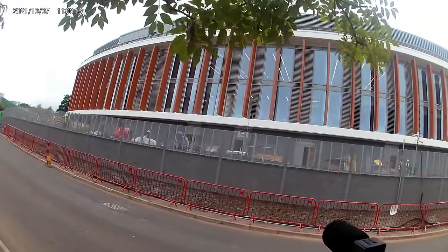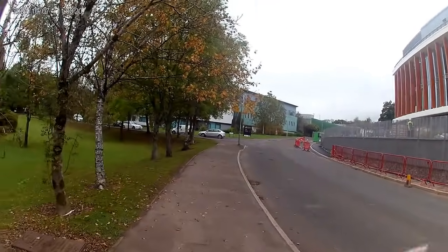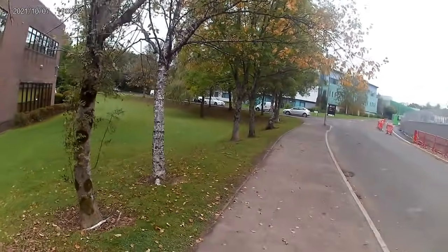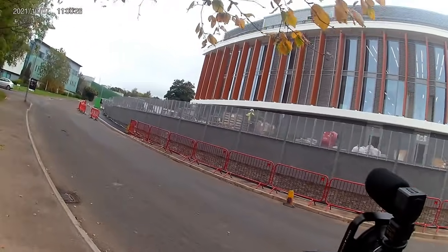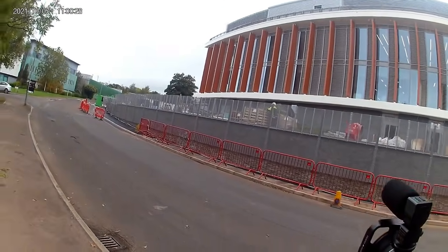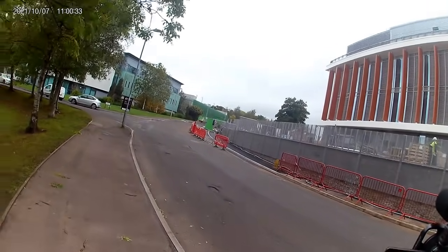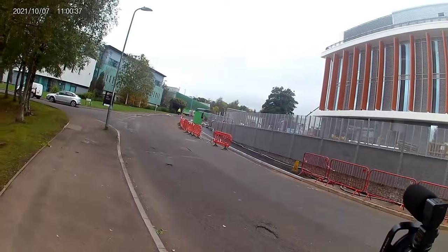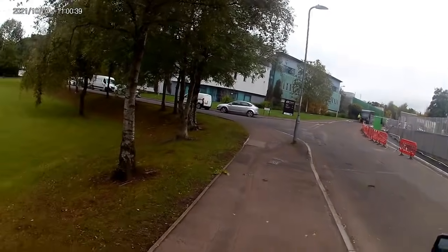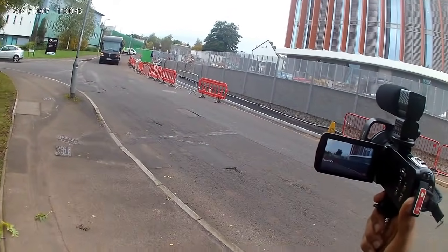It does pique my interest how all police stations look so similar - I guess it's to keep that level of consistency. I wonder if those are real or fake plants. Apparently they're going to be planting them all around the perimeter of the fence to try and block out views completely.